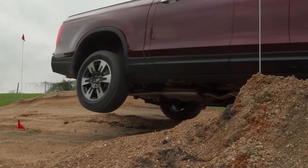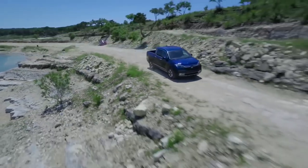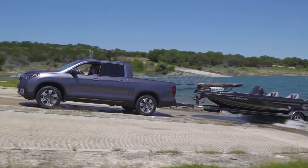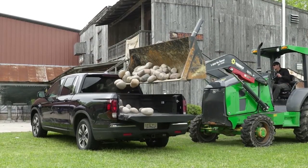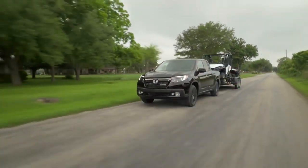Honda says the Ridgeline has the largest and most flexible cabin in its class, a higher level of confident and refined dynamic performance, and robust cargo hauling and towing capabilities — including a class-leading maximum 1,584-pound payload capacity and up to 5,000 pounds towing.